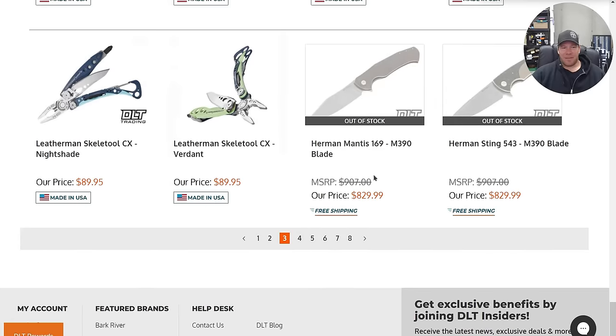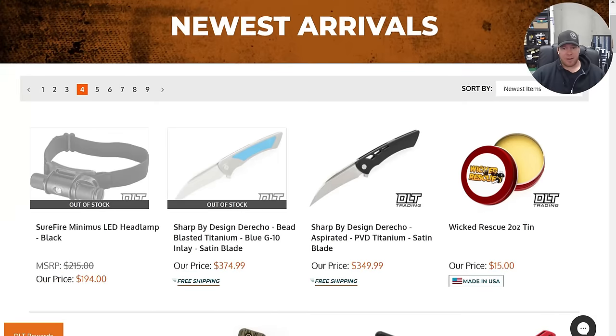Leatherman Skeletal. No, pass. I mean, I'm sure it's fine. I just don't really like how it looks.